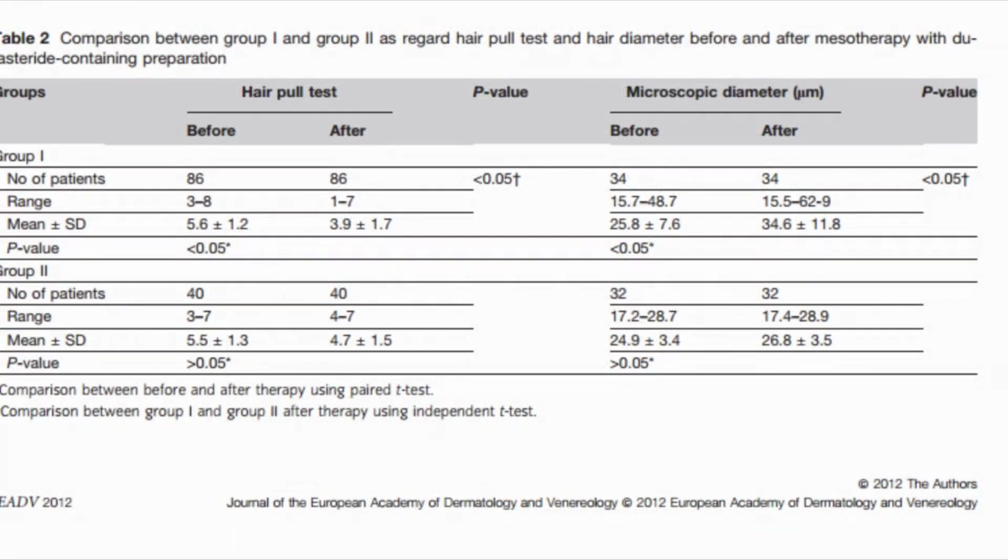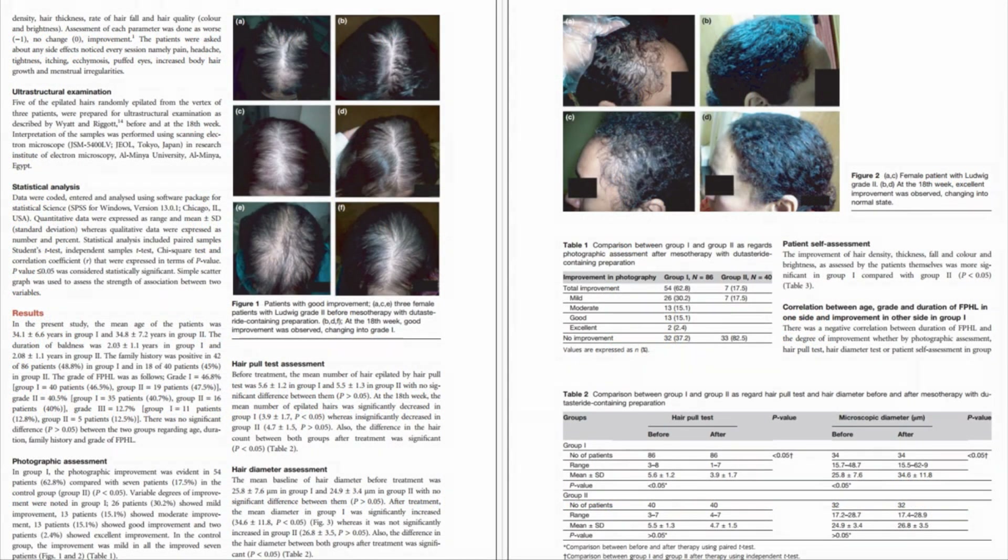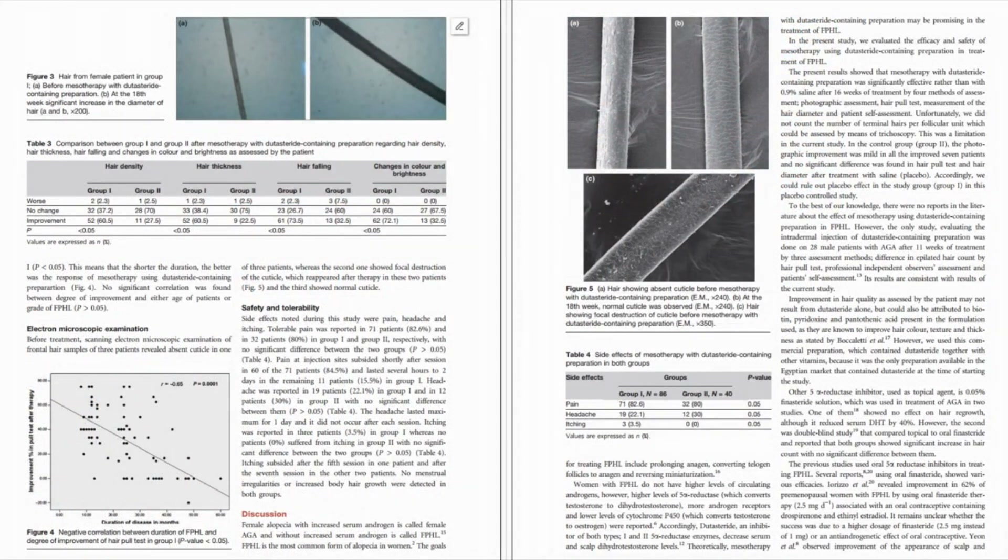Furthermore, the use of the hair pull test — tugging on scalp hairs to see how much comes out — is very questionable. Depending on how hard you pull, you can pull out hairs about to shed or hairs that are perfectly normal. There's no controlled mechanism like pressure per square inch on the hair shaft, so there are too many confounding factors. The hair pull test is too subjective and rudimentary.